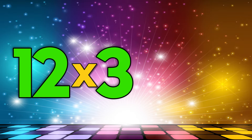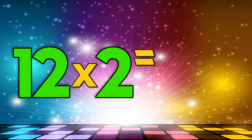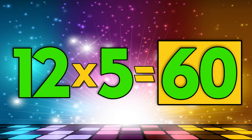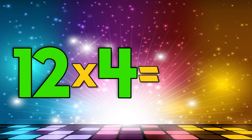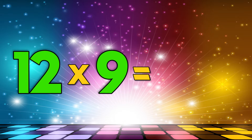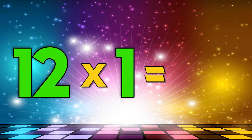Twelve times three is thirty-six. Twelve times two is twenty-four. Twelve times five is sixty. Twelve times four is forty-eight. Twelve times nine is one hundred eight. Twelve times one is twelve.